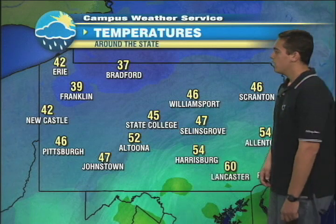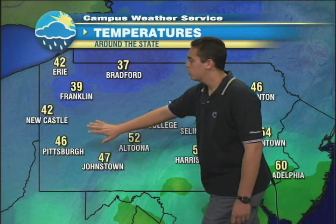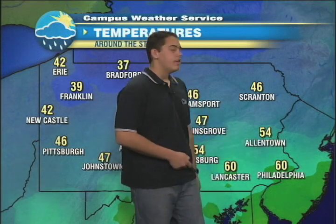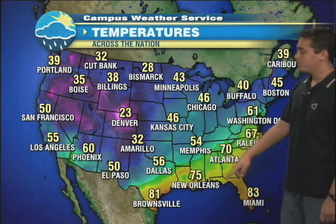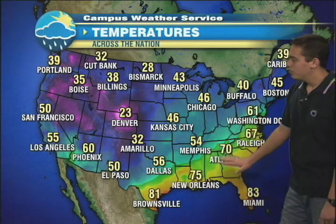As far as temperatures go right now, things are pretty chilly — it's 45 in State College, and that's going to be dropping. We already have 30s showing up in northwestern PA. It's still mild in the eastern part of the state, but these temperatures are pretty much at their max right now. It's 60 in Philadelphia and Lancaster, and 54 in Allentown, but it will not stay that way for long. A wider view shows that behind this cold front it's really chilly — 23 in Denver and plenty of 30s and 40s through the Midwest. All these readings in the east in the 60s and 70s will be wiped away once this front crosses the area.